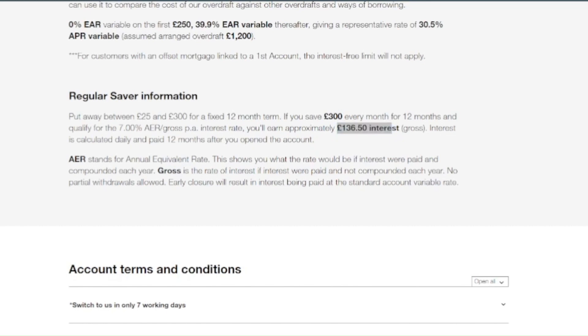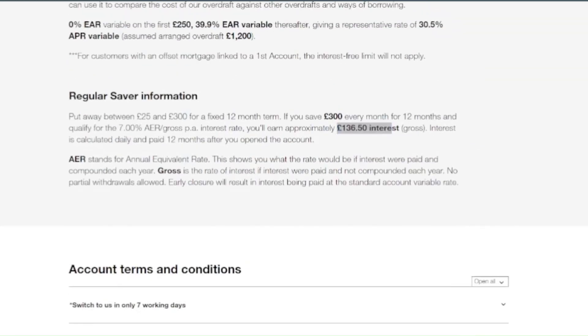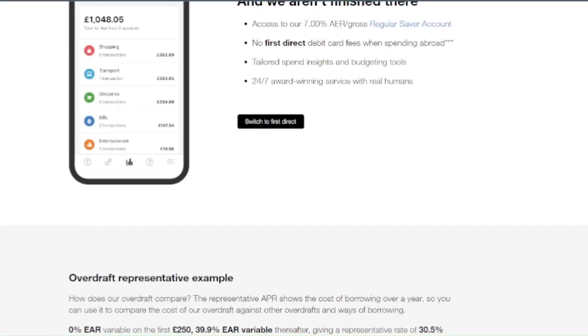All together it will be £348. Just to let you know, this is not a sponsored video, just a way to make additional money. So if you want to support this channel, please give a like. Thank you very much.